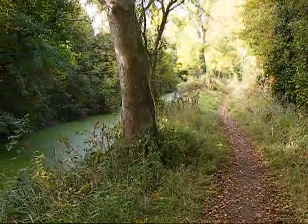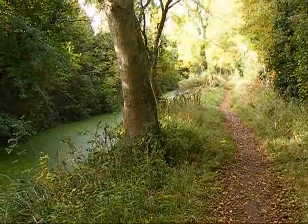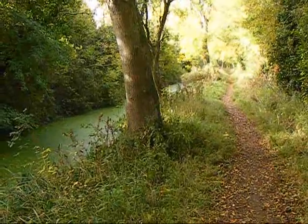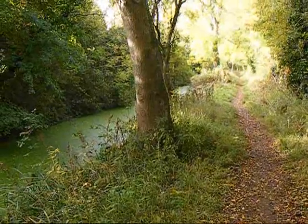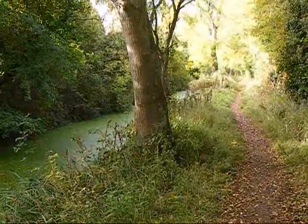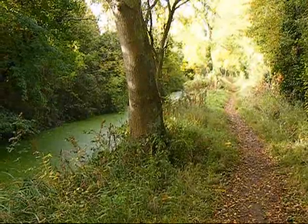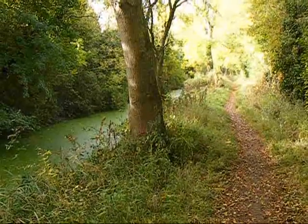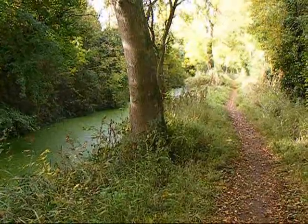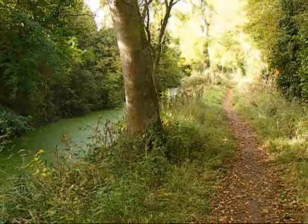A bit further along the Wiltshire and Berkshire Canal. This canal was completed in 1810 and was originally 53 miles long, running between Semington near Trowbridge and Abingdon. It was designed to connect the Kennet and Avon Canal and the Thames at those points. Following the collapse of an aqueduct, through traffic ceased in 1901 and the canal was abandoned completely in 1914.